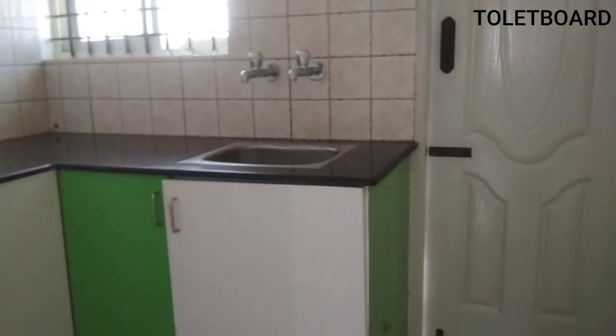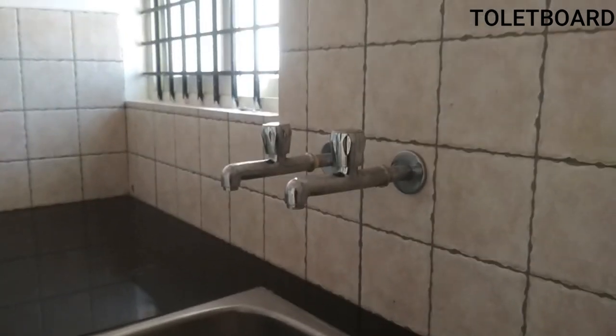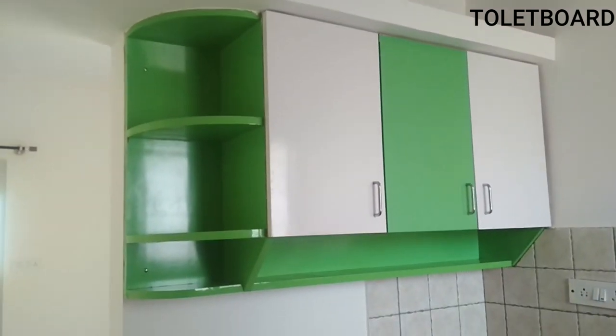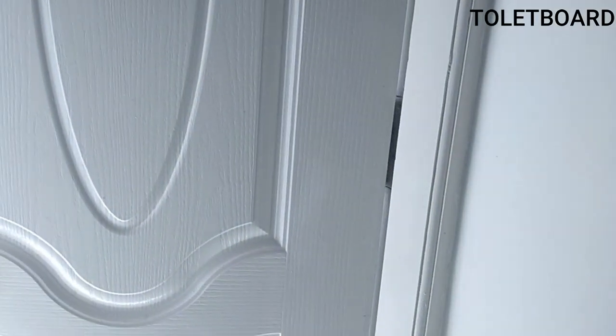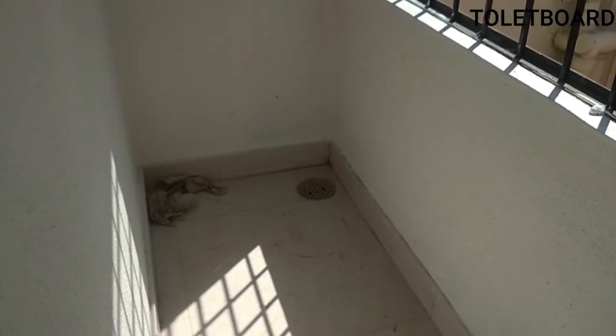Now let's enter into the kitchen. You will get cabinets here, and both Borewell and Cauvery water connections are available. There is an exhaust fan and additional cabinets for extra storage. There is also a gas connection pipeline, and the gas cylinder has to be kept at the balcony. Here is the balcony.